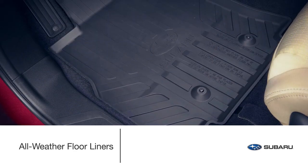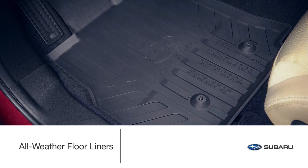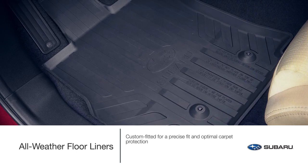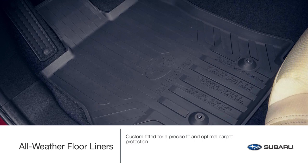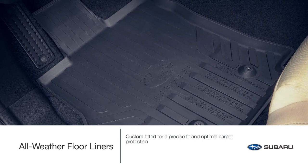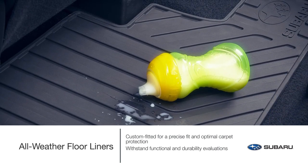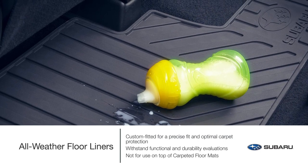Compared to typical aftermarket floor mats, our custom-fitted, high-wall design genuine Subaru all-weather floor liners are engineered to precisely fit your Subaru Ascent and help protect its carpet from life's little messes — from rain, snow and sand, to dirt, mud and other spills. All-weather floor liners withstand a series of functional and durability evaluations to help ensure they will not warp, fade or tear.